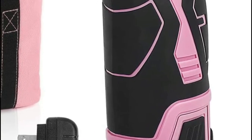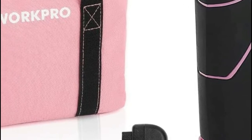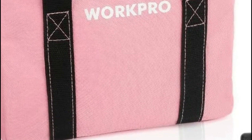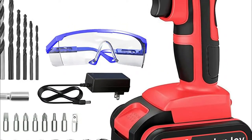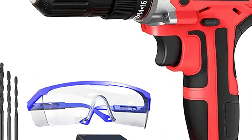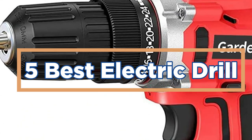Electric drills have come a long way in recent years and they now offer a wide range of features and capabilities. If you're looking for an electric drill that can handle a variety of tasks, then you should consider investing in one of the best electric drills on the market. In today's video, we will show you the top 5 best electric drills. So, let's get started.